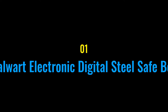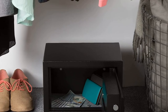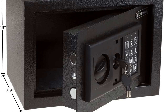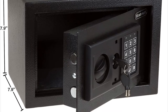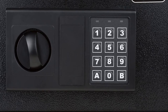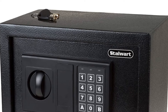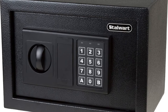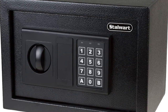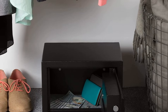Protect your treasured belongings and documents with the Electronic Digital Safe Box by Stalwart. This password-protected small safe is ideal for home, business, and travel, and is a great way to securely store cash, jewelry, documents, passports, and more. The money safe can be mounted to the floor or wall for added security, and also comes with two manual override keys so that you can always retrieve your belongings when needed.